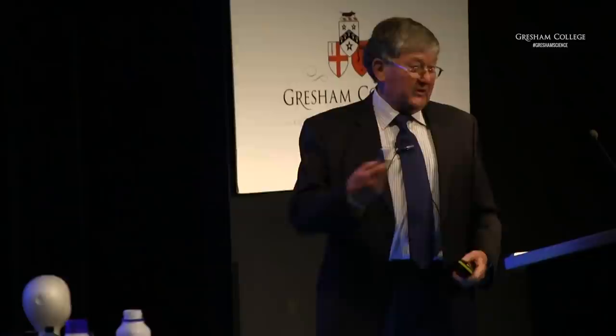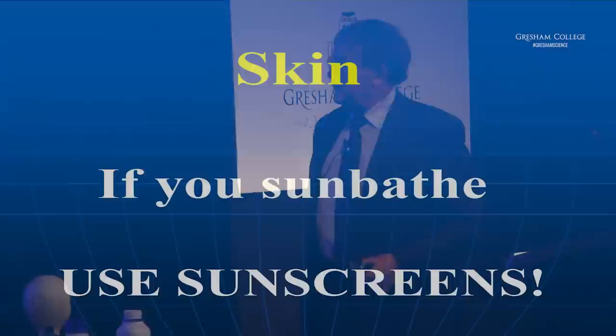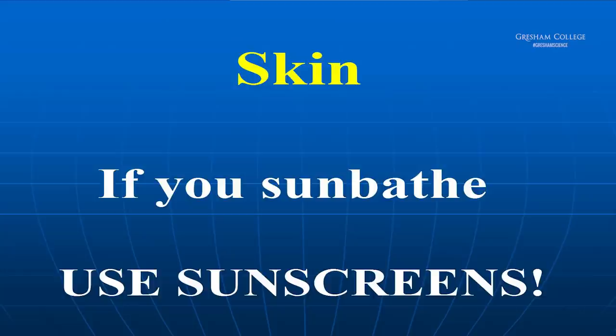When young people see that they're always appalled by it, to which I usually retort: it will happen to you too. The only difference is the rate at which it happens. The take-home message is: if you sunbathe, use sunscreens, don't get too big a dose all at once. And of course there are much more sinister things that happen, which we're going to come to a bit later.